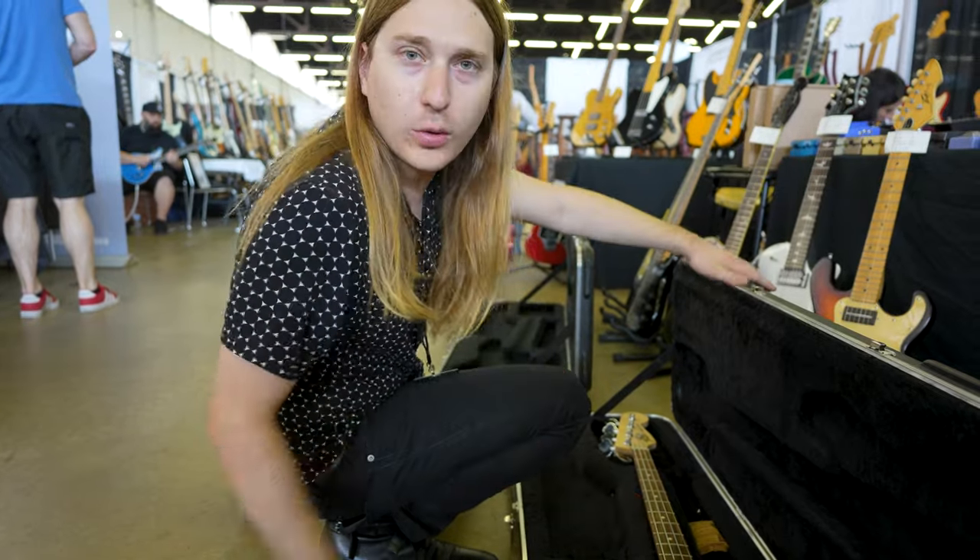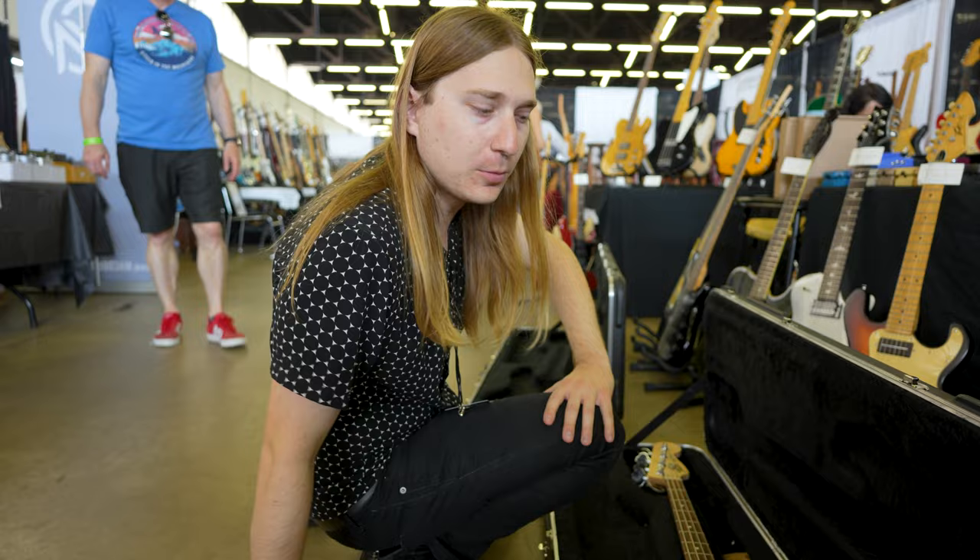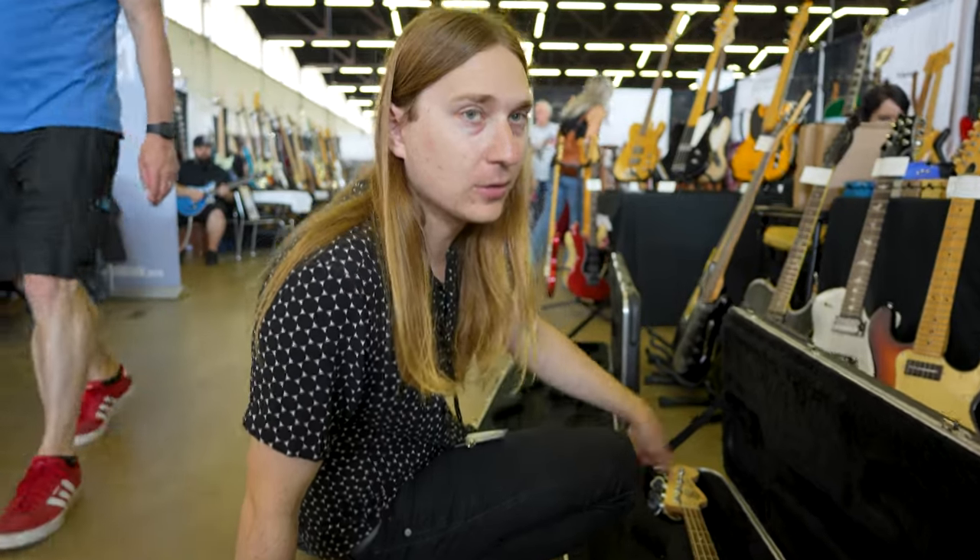And then over there we have one of the original ones — just the stock standard Fender bridge and the American Standard style logo. Two nice ones.